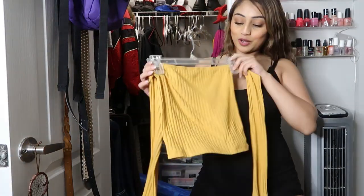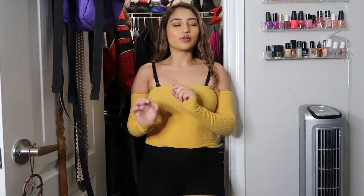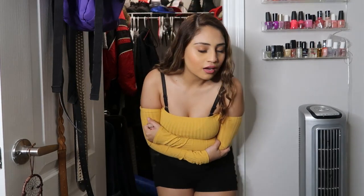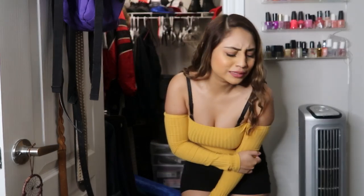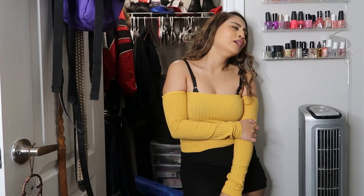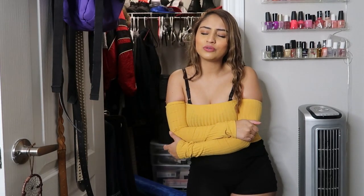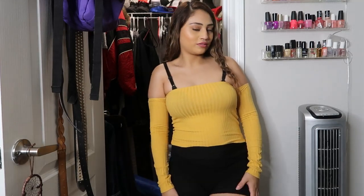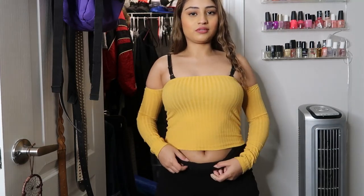My other OG yellow top — let me try it on. I still feel like this top still has a little bit more time with me. What do y'all think? I think it's still cute and it doesn't really show my belly button — well it shows it a little bit but it's right there.